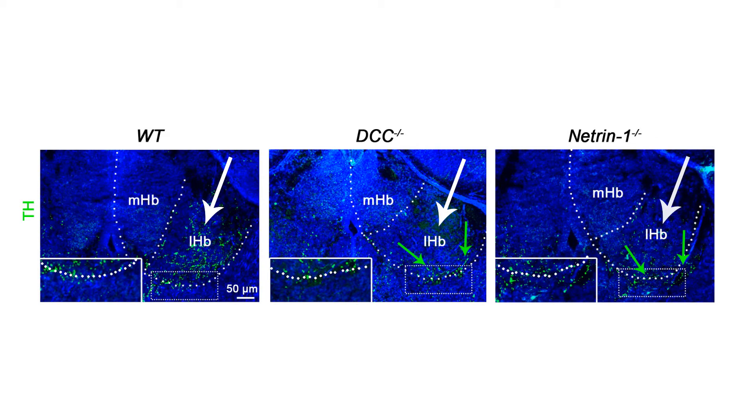Importantly, dopaminergic axons were still observed at the ventral border of the habenula, suggesting that axon pathfinding towards the habenula remained intact and that loss of DCC or N1 specifically affected the innervation of the habenula.